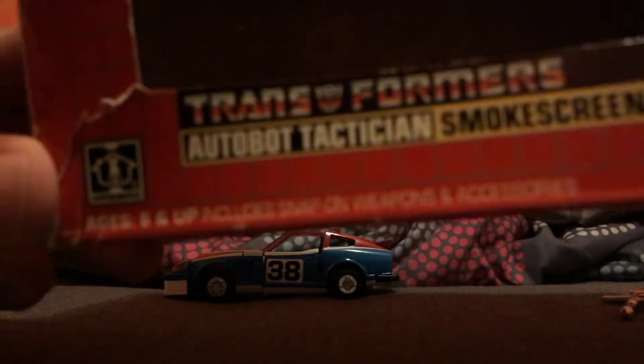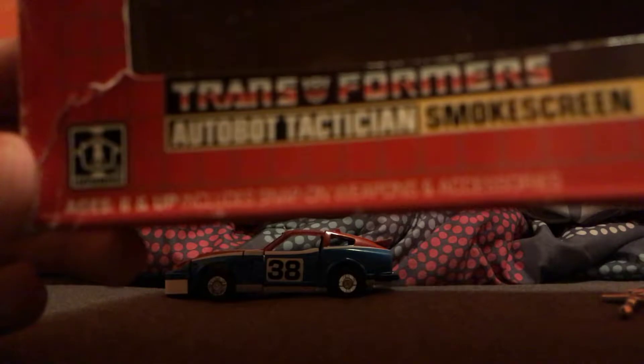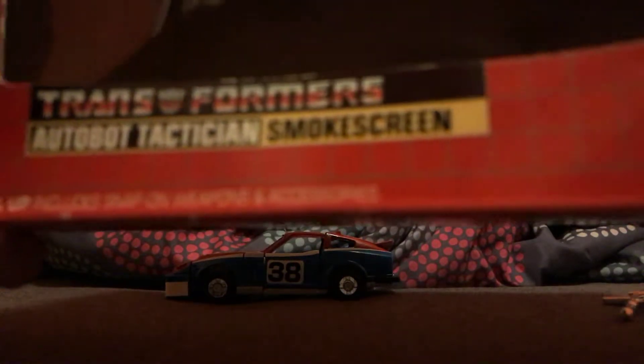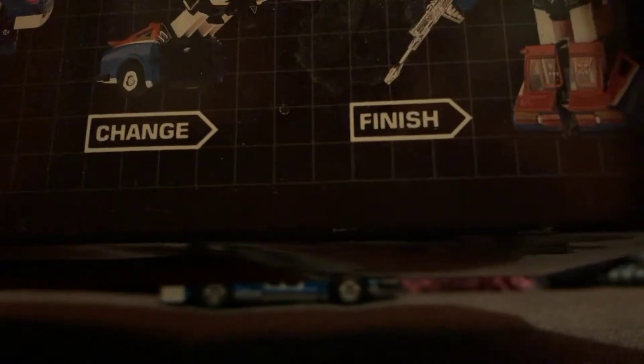So here - Transformers, Autobot - looking at the small screen on the package. Here looking at the top, starting, changing, finish. Inside of the package, this other side is the same thing. In the back of the package there's nothing much picture-wise.